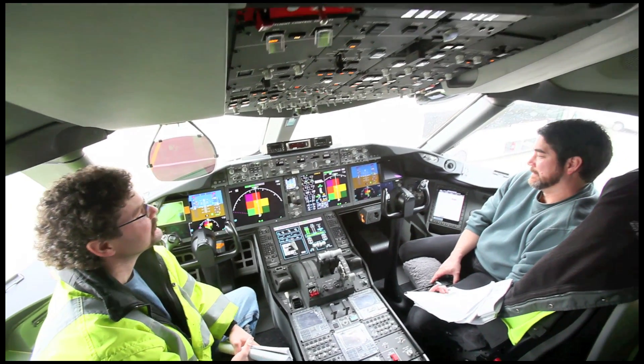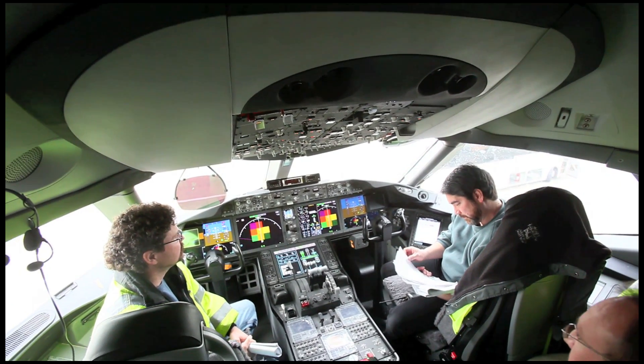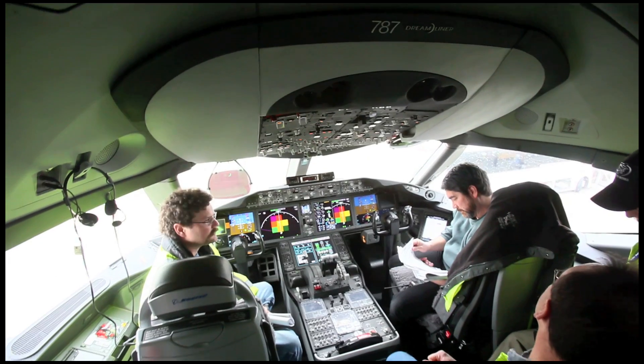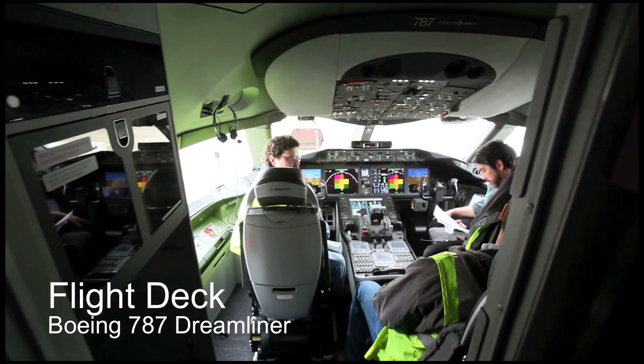Caution. Terrain. Terrain. Terrain. Pull up. Caution. Obstacle. Caution. Obstacle. Pull up. Caution. — A series of automated warning alerts play, likely a demonstration of the aircraft's onboard warning system.